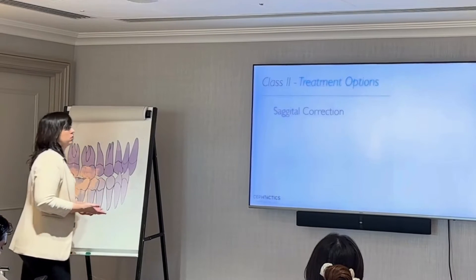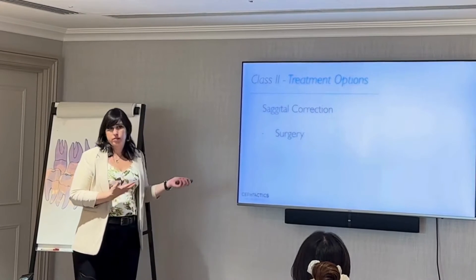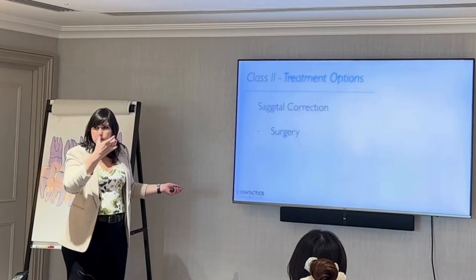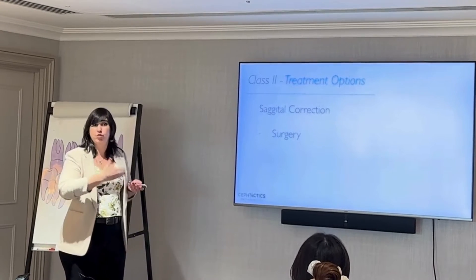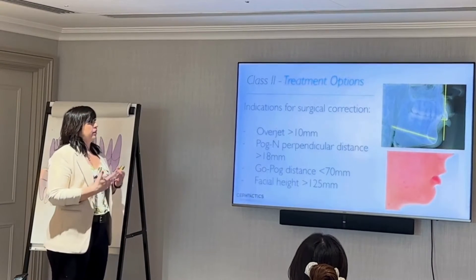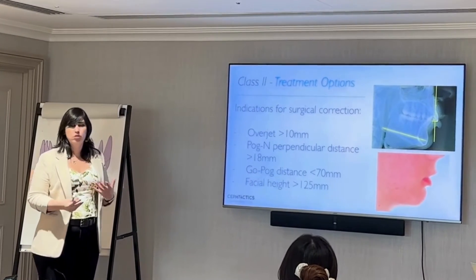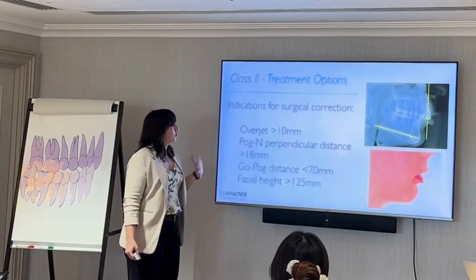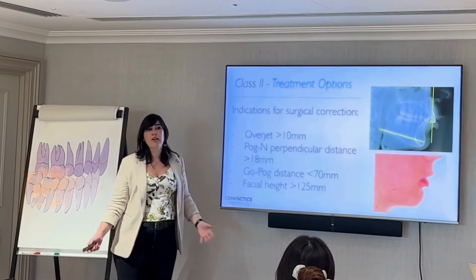From the sagittal world, that's what we're going to talk about mainly today. We've talked about how to correct the smaller mandible or more protruded maxilla — the way to do it is surgery if it's a surgical case, if it's beyond the limits of what we can do orthodontically. If you want guidelines on whether a patient is surgical or not, these are the numbers: beyond 10 millimeters average overjet, we consider it surgical.